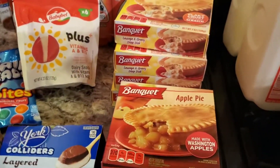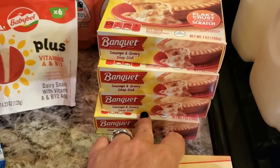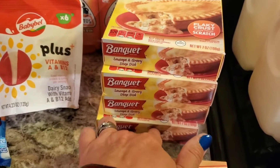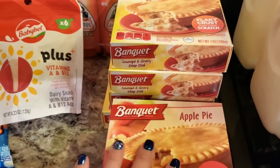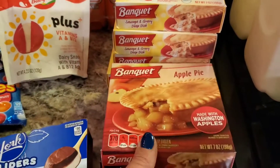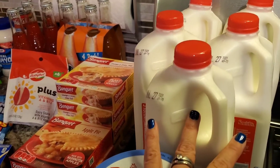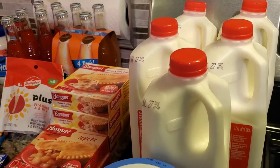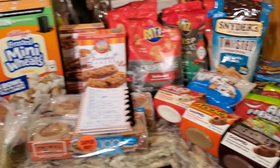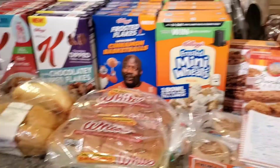I also bought some Banquet pies because they were on sale for a buck. I meant to grab a ham and potato one, but I ended up with the sausage and gravy deep dish — these are really good with a fried egg on top. Not healthy, but delicious. And then at Smith's, all the Kroger stores have half-gallon milk on sale with the coupon for 88 cents, limit of five. So I grabbed five of those — we're big milk drinkers, and when you buy this much cereal you better have some milk to go with it.